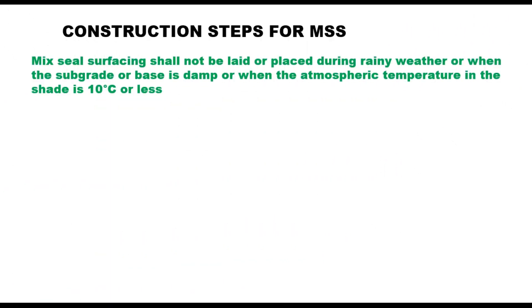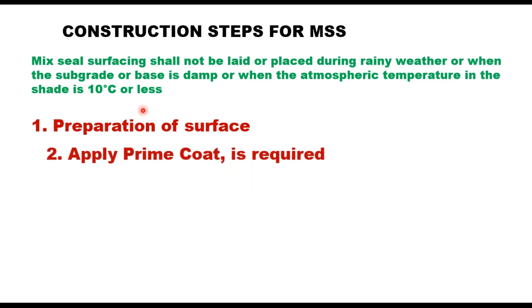Construction steps for MSS: IRC-SP-78-2008 states that mixed seal surfacing shall not be placed during rainy weather, when the subgrade or base is damp, or when the atmospheric temperature in the shade is 10 degrees centigrade or less. The first step is preparation of the surface — the course on which MSS is to be laid shall be prepared, reshaped, and brought to a uniform grade and profile. Any depression or pothole should be properly filled and compacted. The surface will be swept clean and made free of dust. If the receiving surface is granular, a prime coat should also be applied.